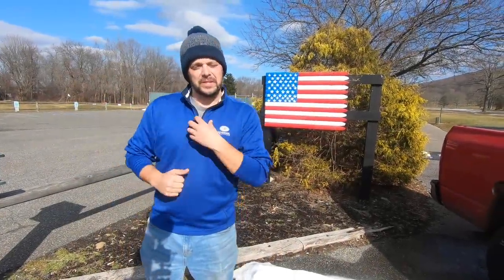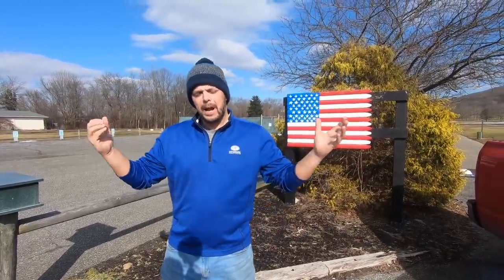Hello and welcome to Shifting Lanes. My name's Chad and today I'm coming to you with two very important questions. The first one is, top of your head, what is the most American vehicle or car that you can think of?